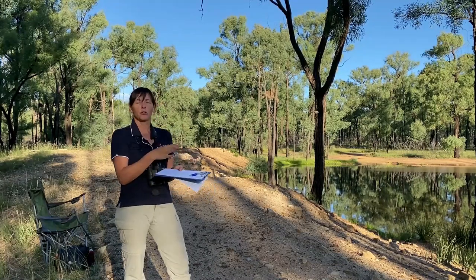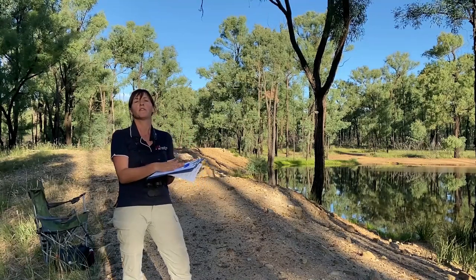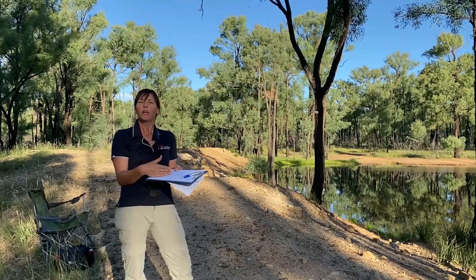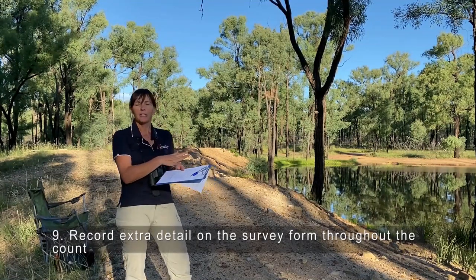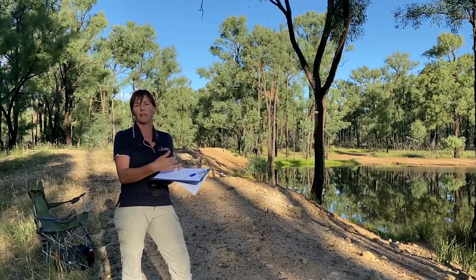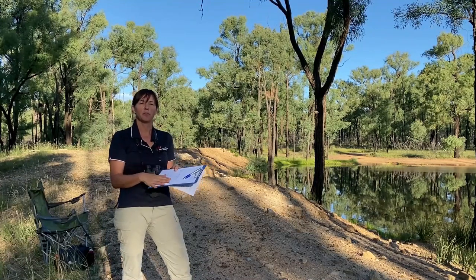The main thing is to observe them as they fly in, and then you can continue to observe them while they're still there and record extra detail if you wish. Once they start arriving, you can have a really good look at the form and make sure that you're filling it out accurately — it gives you some really good tips on how to do that.